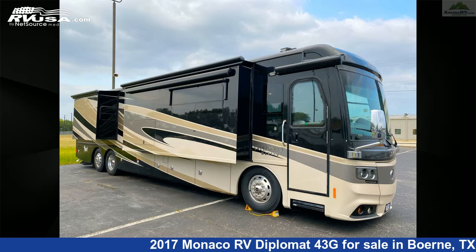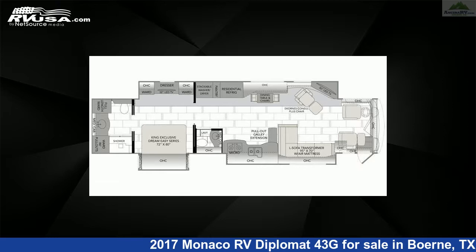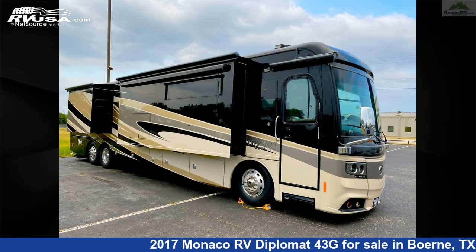This 2017 Monaco RV Diplomat 43G is a diesel pusher RV. It is located in Boerne, Texas, 78006, and is offered for sale by Ansira RV.